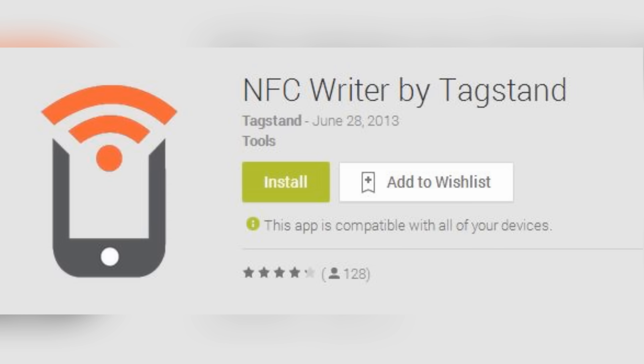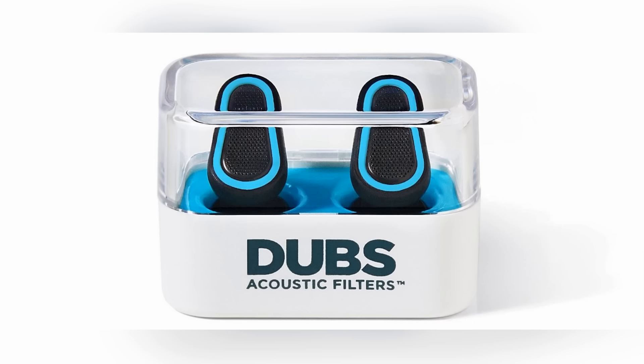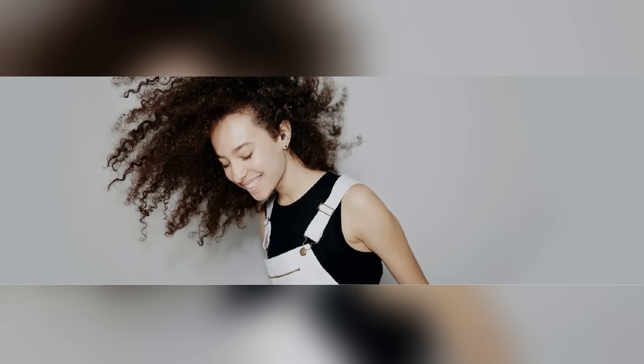Next we have Dubs, the completely wireless earbuds for $20. You've probably seen earbuds that say they're wireless before — they use Bluetooth to connect to your phone but still have a wire connecting the two earbuds. These are 100% wireless: just two little modules that connect via Bluetooth.